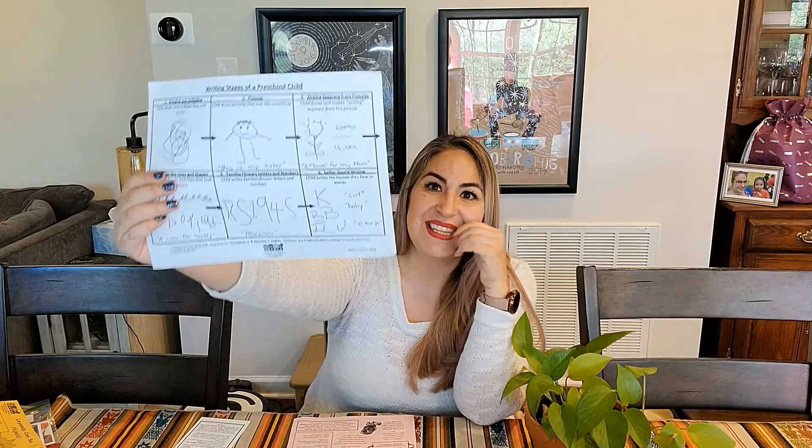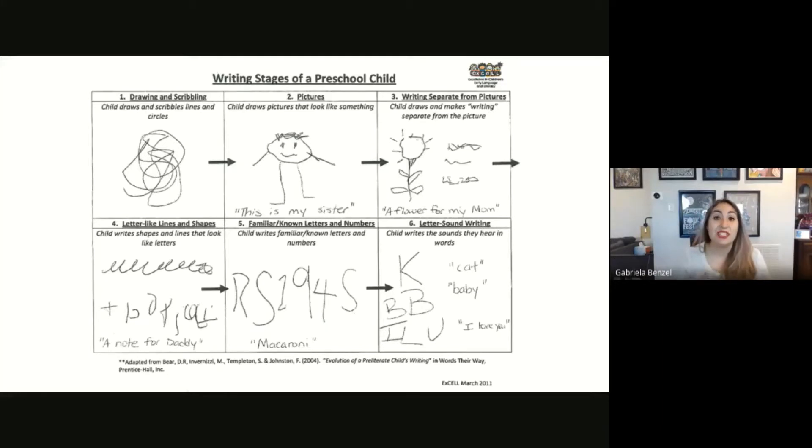You might be wondering, how do I know where my child is in the journey of becoming a writer? I'm going to show you this sheet that should be in your package — it explains the different stages of writing for preschoolers. These writing stages go in a certain order from one to six, and children cannot skip any of the stages. They all go through every single one to get to the sixth stage, which is the ideal, ready-for-kindergarten stage.